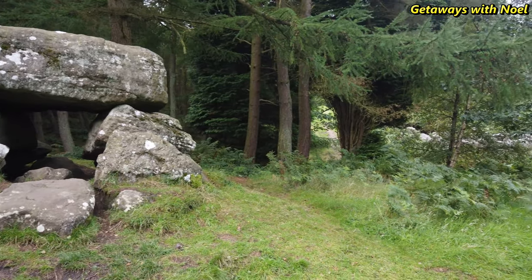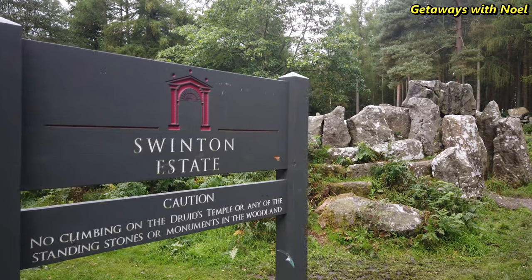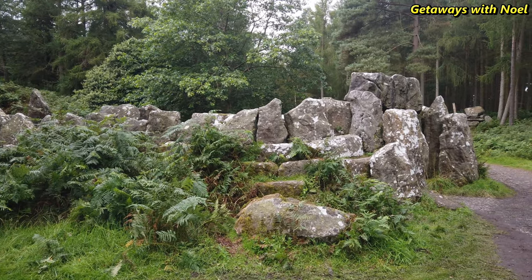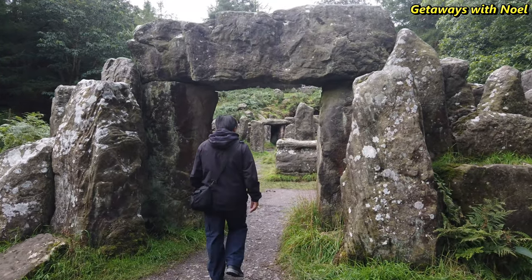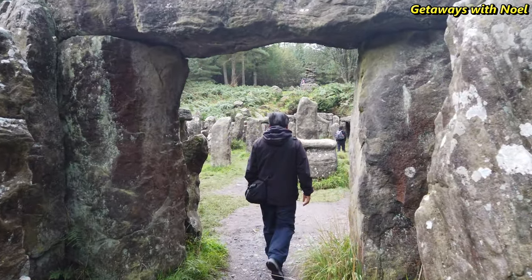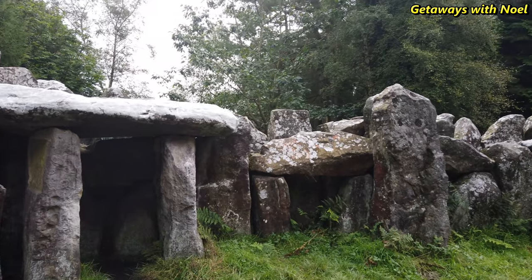As you get closer to the temple, you will notice some rock formations as part of the main folly. This is Druid's Temple — a man-made folly built over 200 years ago by William Dunby, the owner of the estate and nearby Swinton Park. It is understood that William Dunby constructed the structure in order to help with local unemployment, and paid workers one shilling a day, which is about three pounds in today's money.